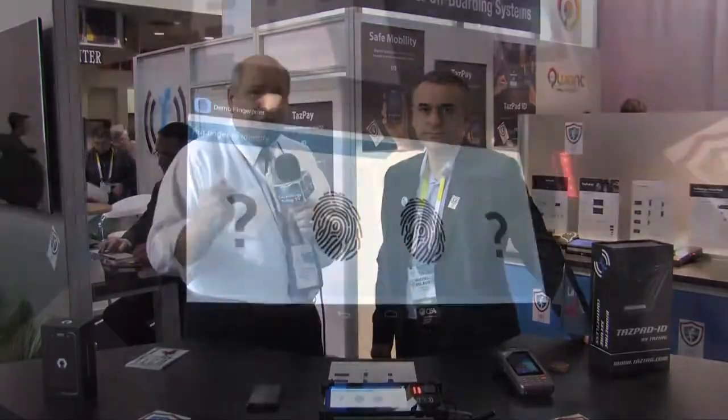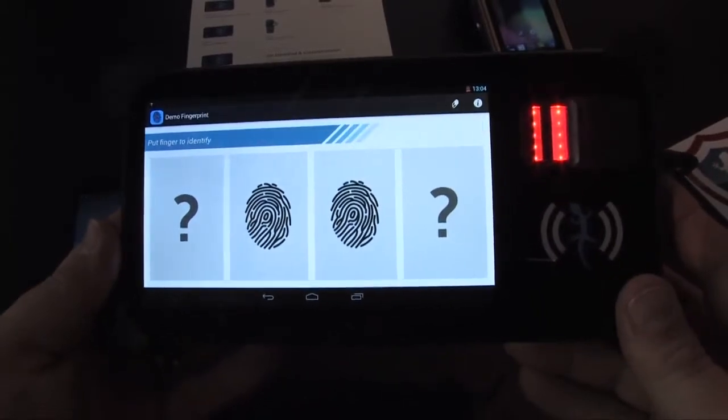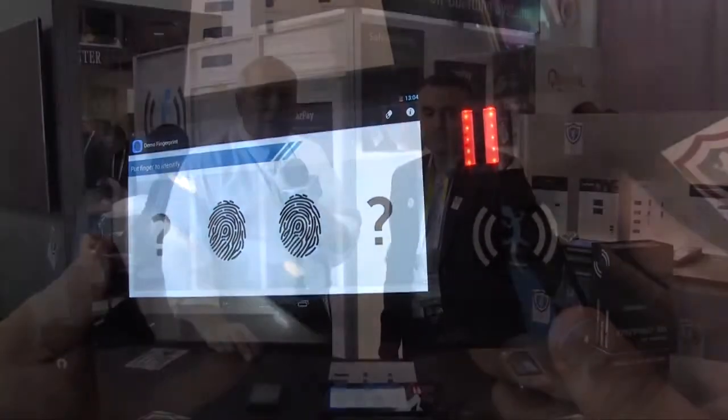Welcome back. If you're looking for a secure technology, no matter if it's a phone, tablet, or POS, look no further than TAZTAG. I'm here with Michel. TAZTAG has always been leading the way and today is no different. Tell us a little bit about what we have here.